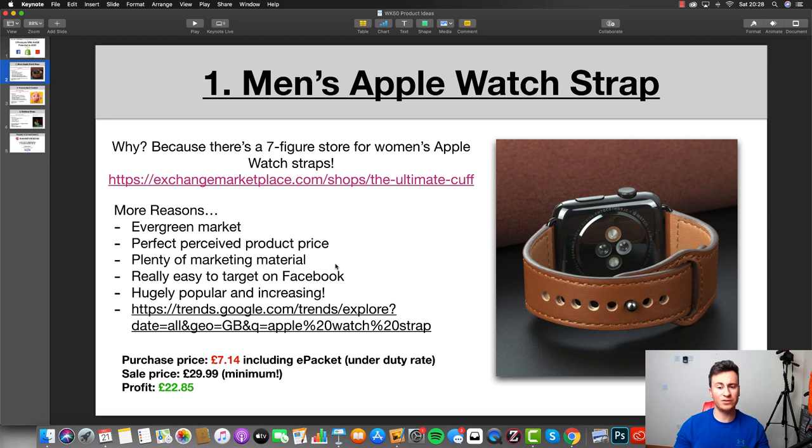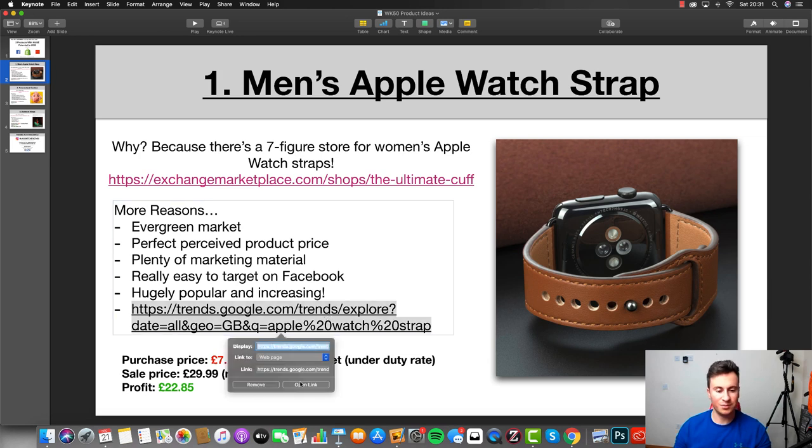Number three, there's plenty of marketing material — you can go online and find pictures of different Apple Watches, which is really important because lifestyle images of people actually using the product are what make it work. Because there are loads of free stock photos on sites like Pexels.com, you can find high-quality luxury images of people in cities, coffee shops, or supercars, and crop in an image of your strap to increase perceived value. Number four, it's really easy to target on Facebook — you can narrow down on people interested in Apple and the Apple Watch itself.